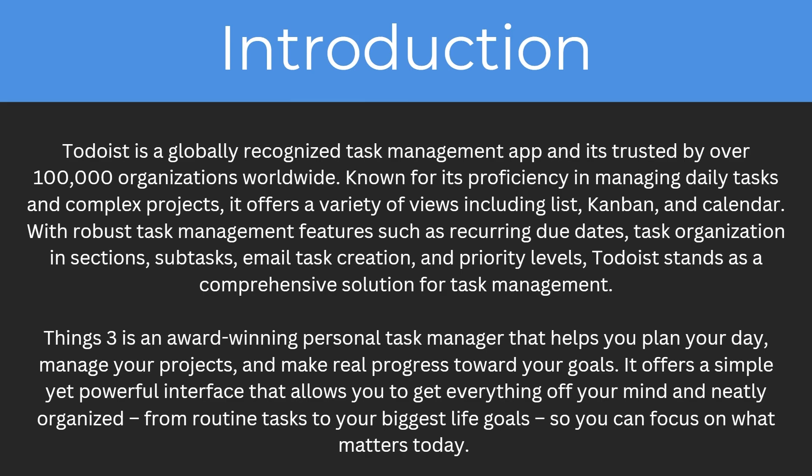Things Free is an award-winning personal task manager that helps you plan your day, manage your projects and make real progress towards your goals. It offers a simple yet powerful interface that allows you to get everything off your mind and neatly organized — from routine tasks to your biggest life goals — so you can focus on what matters today.